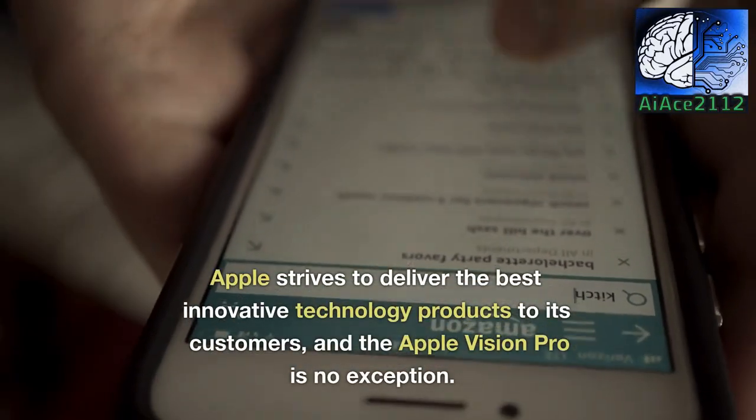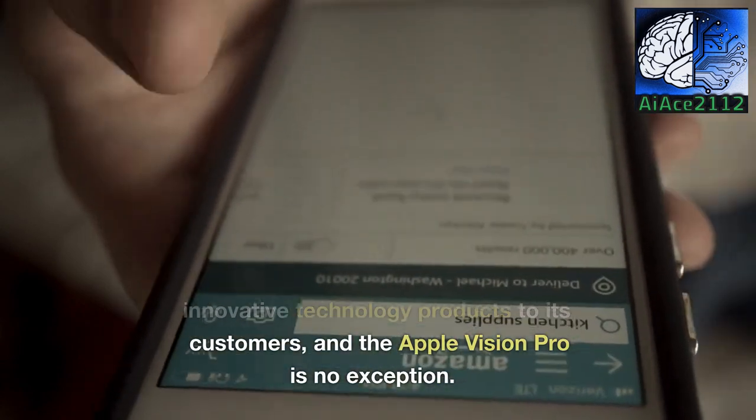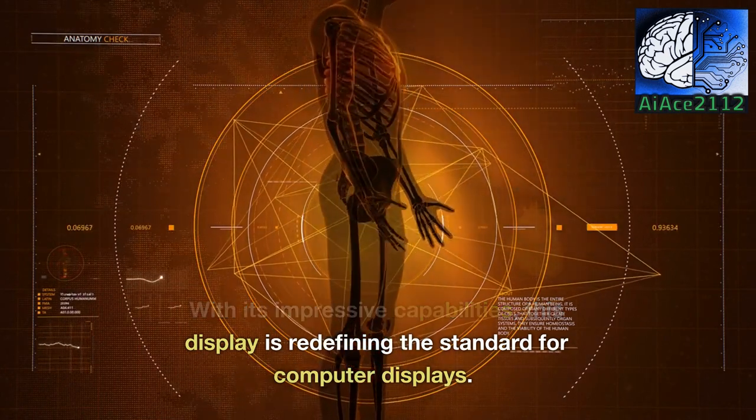Apple strives to deliver the best innovative technology products to its customers, and the Apple Vision Pro is no exception. With its impressive capabilities, this display is redefining the standard for computer displays.